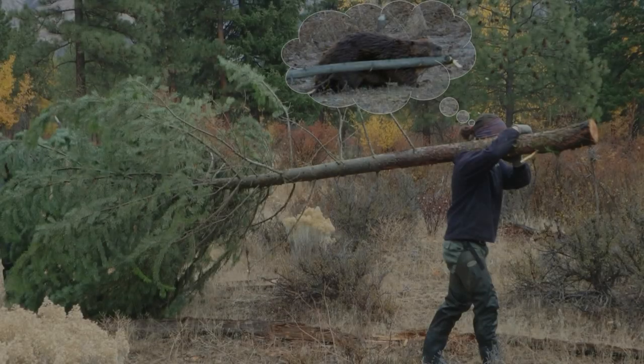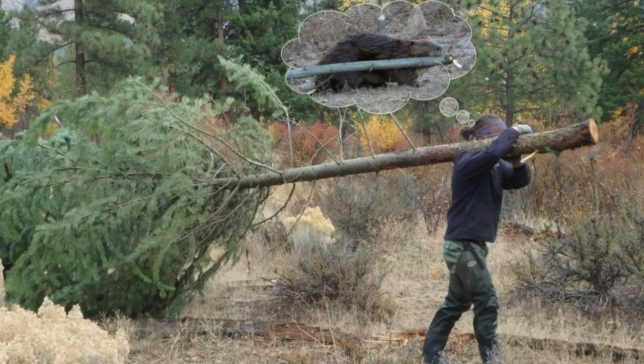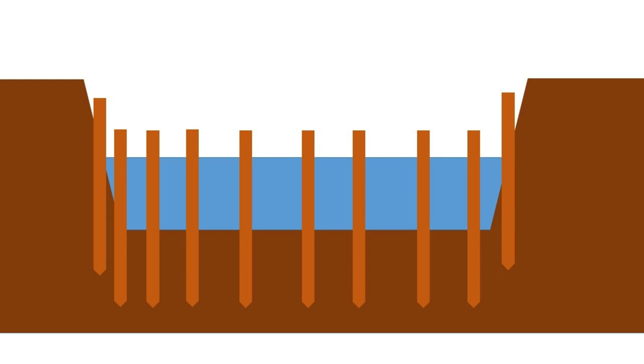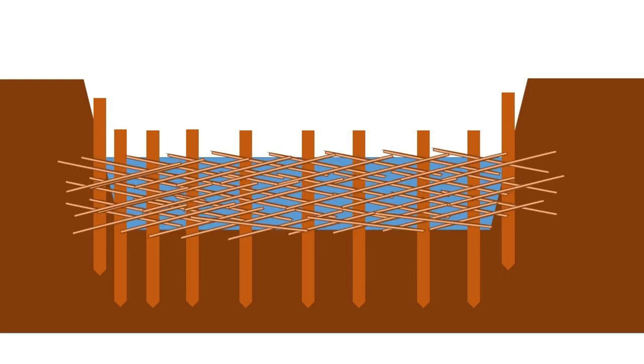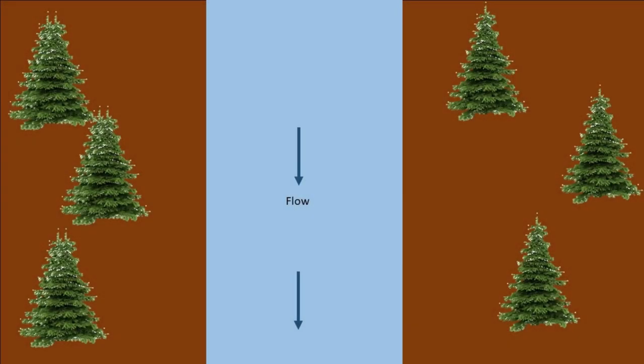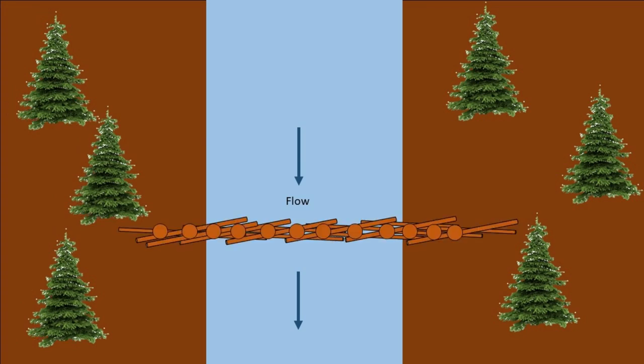So oftentimes, when we are doing a project, we need to think like a beaver. We can emulate the beaver by taking a normal stream channel, driving in fence posts, and then weaving those fence posts with natural vegetation to slow down and back up the water. From a different view, the structure is added to an uncomplex stream channel.